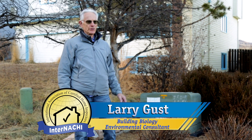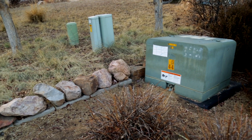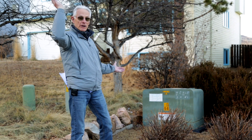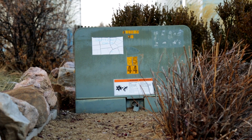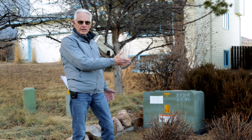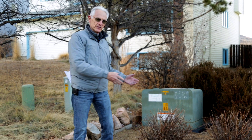Here we have a typical neighborhood with a buried underground transmission distribution system for electrical power. The only evidence of that is the fact that there are no wires above ground, and we have a transformer sitting above ground. This takes the higher voltage — say 7,200 volts — distribution line voltage and transforms it down to 120 and 240 volts that is fed to the houses.